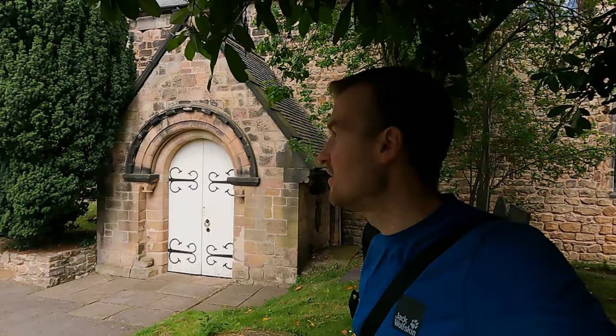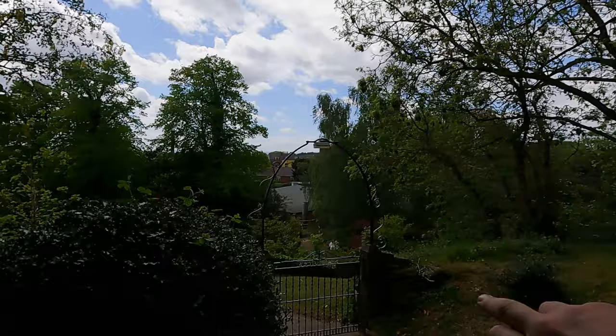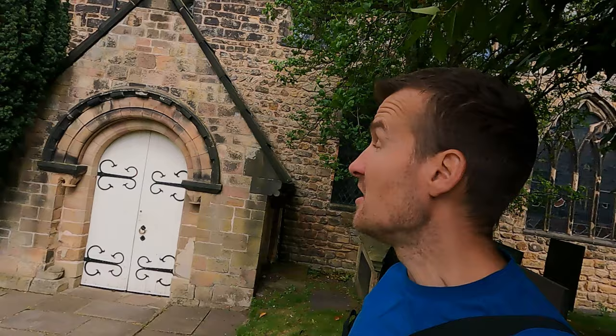This is St. Giles Church and it dates back to the 11th century. There was a chancel added in the 1300s and it is absolutely dominating the area around on this outcrop of hillside as you look around towards Sandy Acre. Sandy Acre is just down there and that is a parish village in Derbyshire.